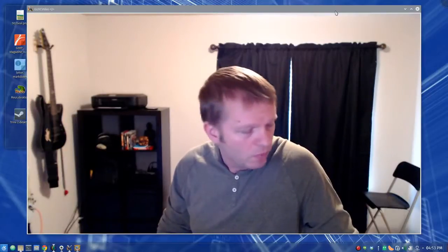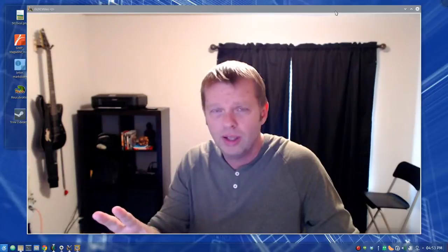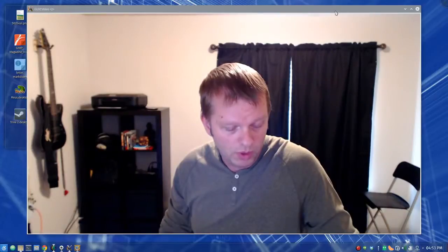That's what we did today — we built a case, and next week we're going to put together our computer and get it working. If you're one of the kids in the class, thanks so much for today. We had a fantastic time, we're going to have so much fun, and we will see you next week. Bye bye!